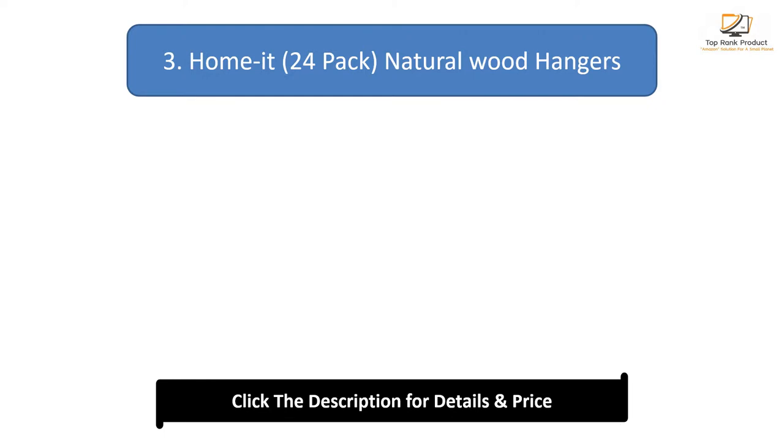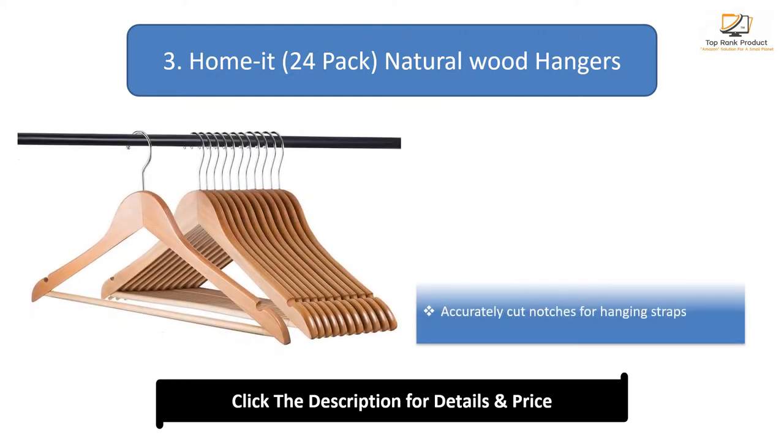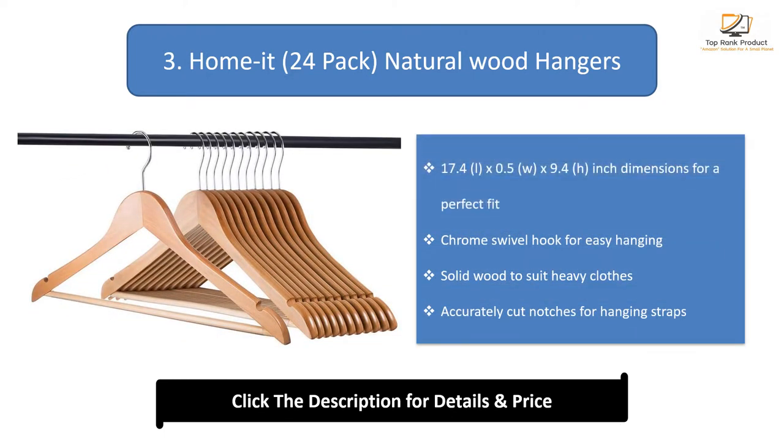Number 3: Home it natural wood hangers. 17.4 by 0.5 by 9.4 inch dimensions for a perfect fit. Chrome swivel hook for easy hanging. Solid wood to suit heavy clothes. Accurately cut notches for hanging straps.